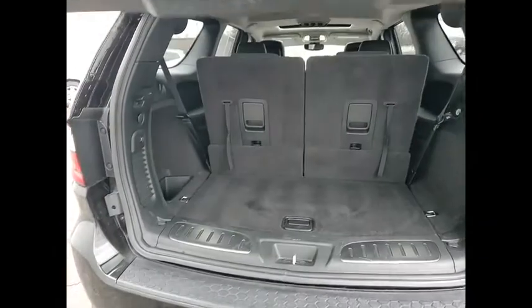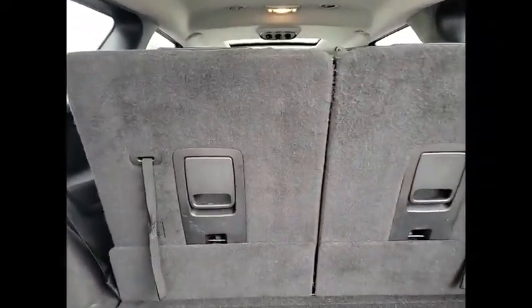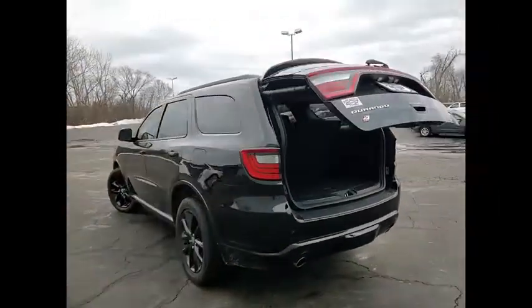This vehicle has less than 35,000 miles. Here are some of this vehicle's great options: all-wheel drive, electronic stability control, power lift gate, brake assist, traction control.